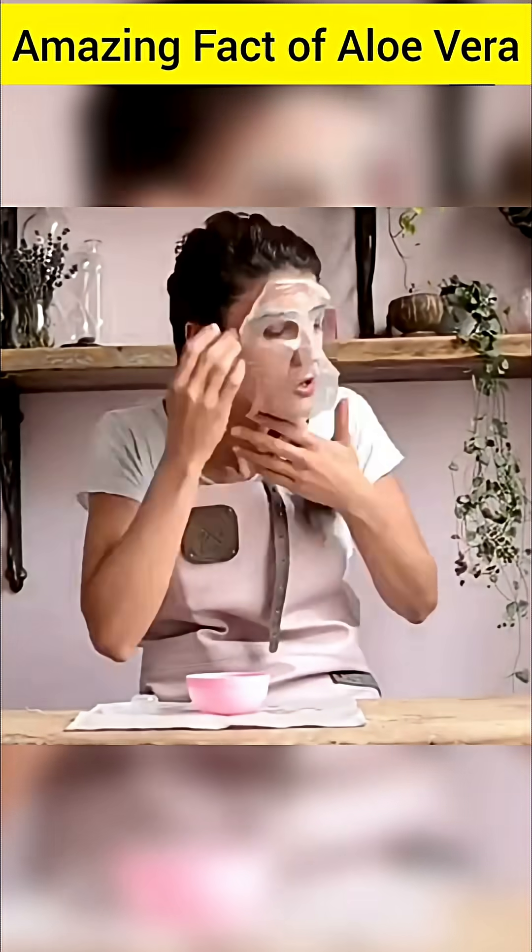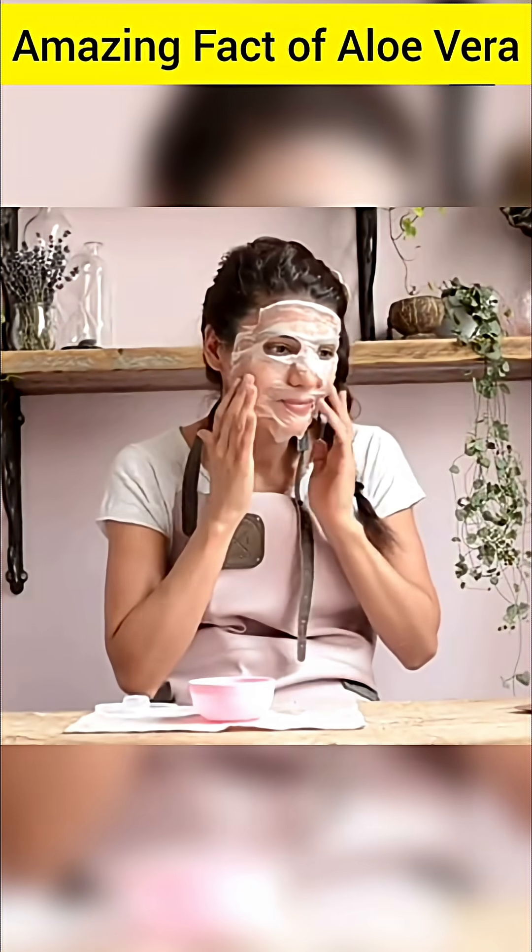Small-scale studies suggest that oral consumption of aloe vera may help lower blood sugar and HbA1c levels in diabetic patients.